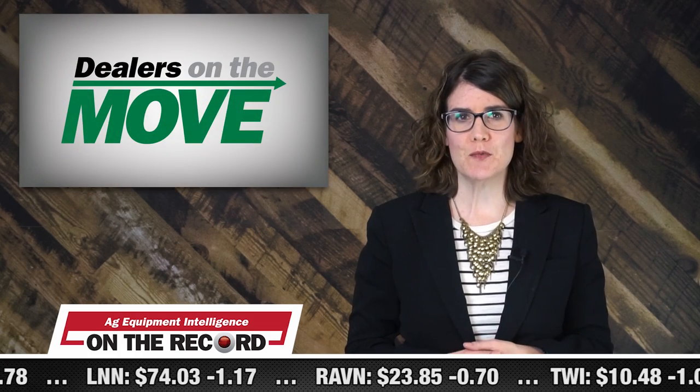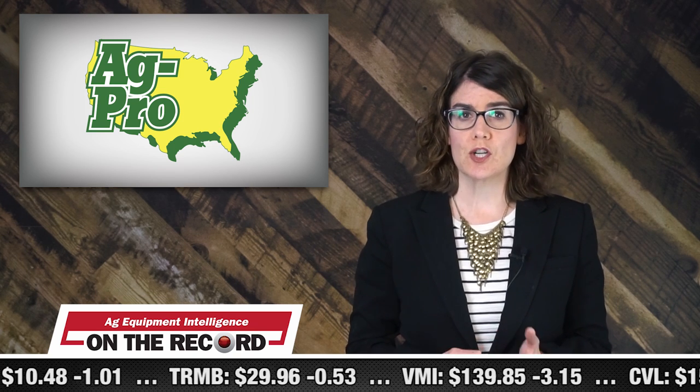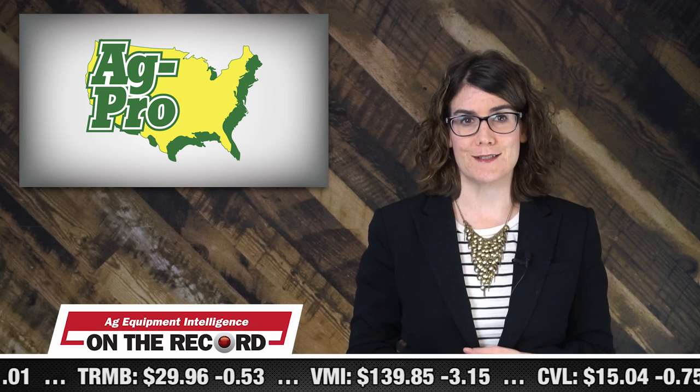This week's dealers on the move are AgPro Companies, Pattison Agriculture, and Buckland Tractor and Implement. AgPro Companies recently added its newest location in Anderson, South Carolina. The John Deere dealership now has 37 locations across Georgia, Florida, South Carolina, and Texas. The store will focus on large property owners and commercial property maintenance communities.